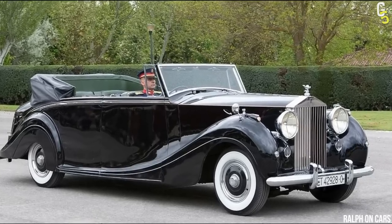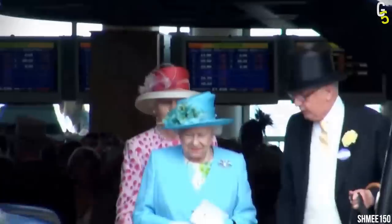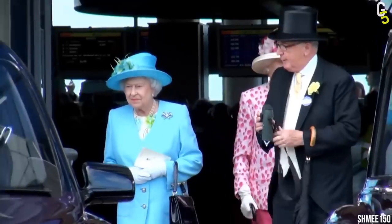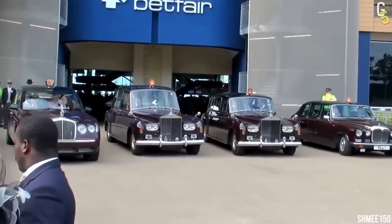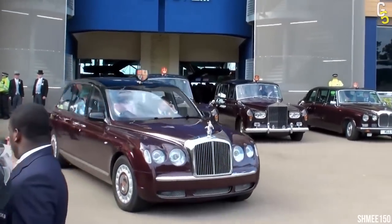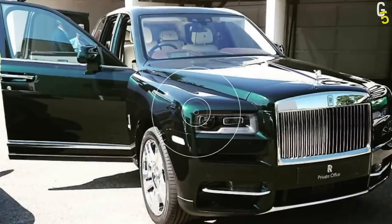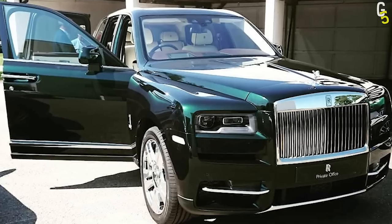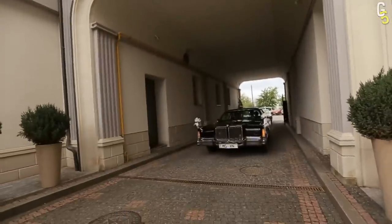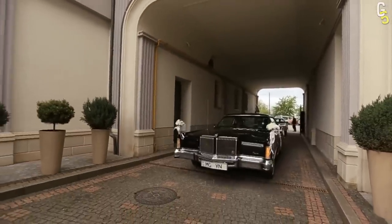The very first owner of this Phantom was Princess Elizabeth, and after she acceded to the throne, it became the official state vehicle of the United Kingdom. Only 16 of the original 18 still exist, and some are even used on special occasions, such as the weddings of both princes. The original Phantom 4 came in dark green, but since it became an official limousine, it changed to black. But we'll talk about Phantom colors later.